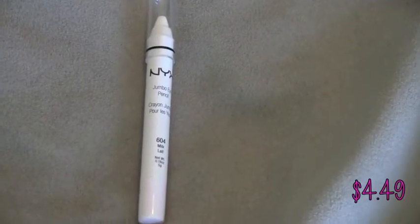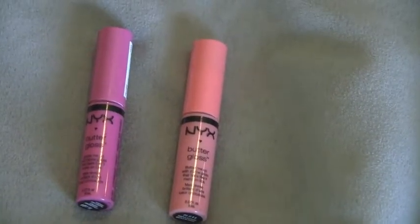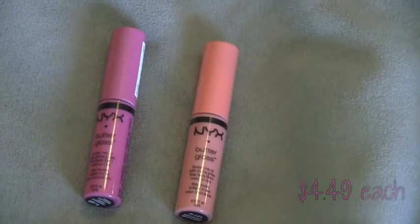Next I got this NYX Jumbo Eye Pencil in Milk for $4.49 — I want to use it in my inner corner. I've also been hearing a lot of good things about the NYX Butterglass, so I got one in Strawberry Parfait and one in Maple Blondie, $4.49 each. I heard they were really creamy.